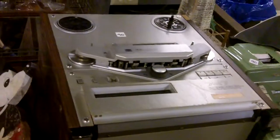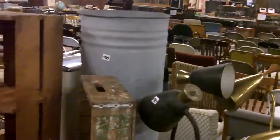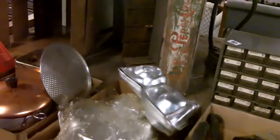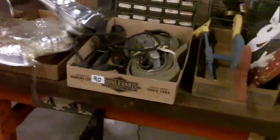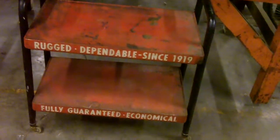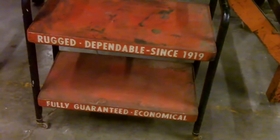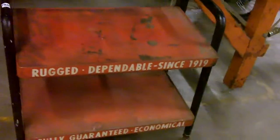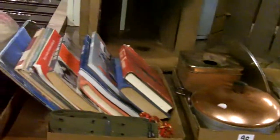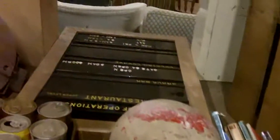That's an Akai tape player. Neat lamps and all kinds of older items. Nice fruit crate, Pepsi crate. This is kind of a cool piece — 'Record and dependable since 1919, fully guaranteed, economical.' Awesome stuff.